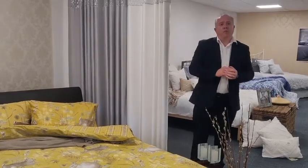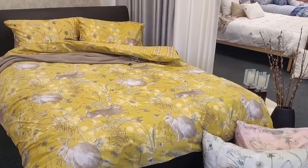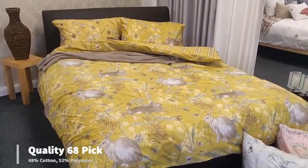At Portfolio Home we stay ahead of the trends. Look at this beautiful design here, we have Rabbit Meadow in okra and sage, and recently we have put a blush pink in. This is our 68 pick with a check reverse.